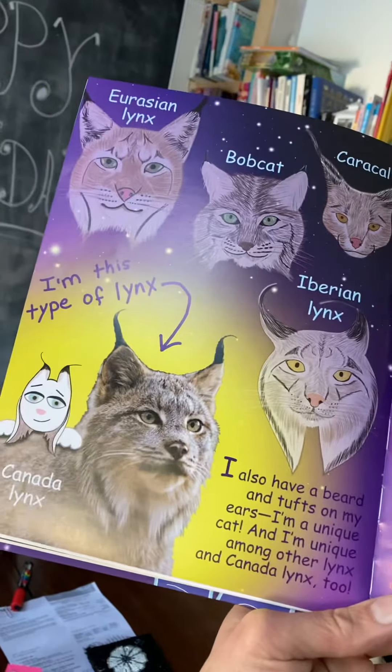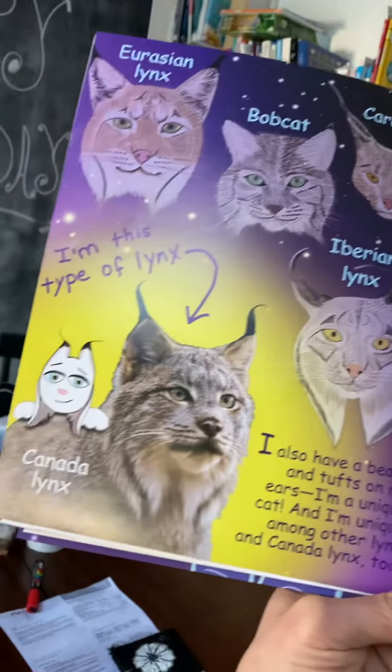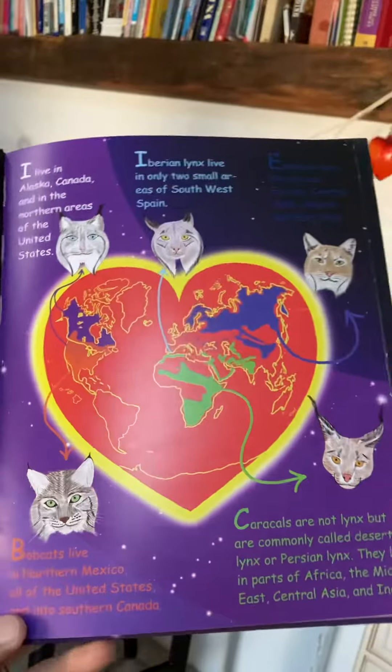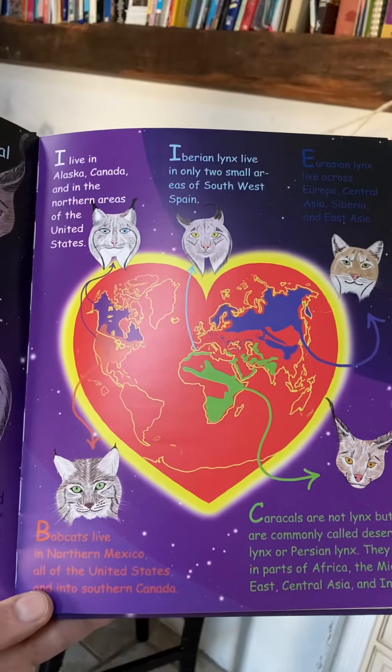You have the Eurasian lynx, the bobcat, the caracal, the Iberian lynx, and the Canada lynx. You can see where they're located in different parts of the world.